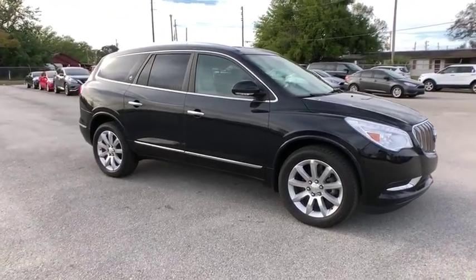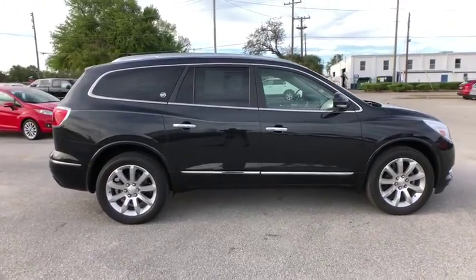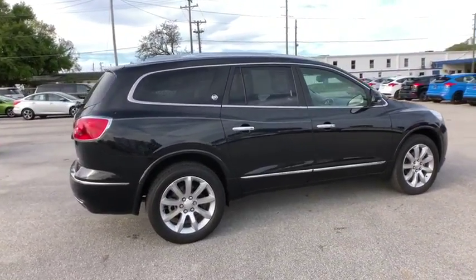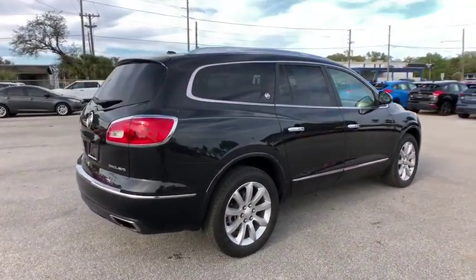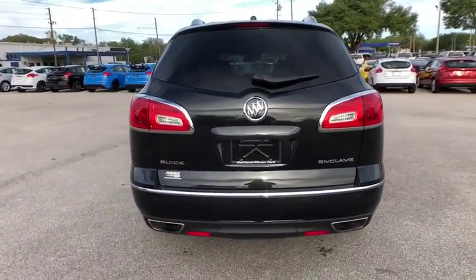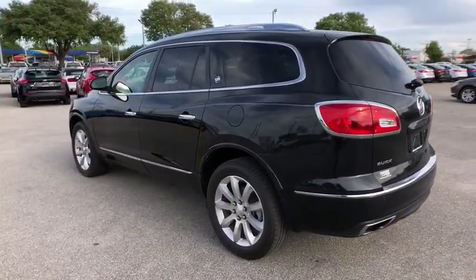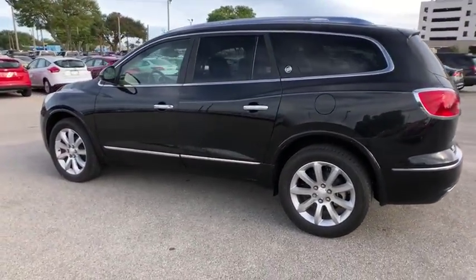The 2014 Buick Enclave. The Enclave offers three rows of seats standard, with seating for up to eight passengers. Not only is it roomy and stylish, but Buick really did its homework on this vehicle — they did not cut any corners. This vehicle has less than 40,000 miles. Here are some of this vehicle's great options.